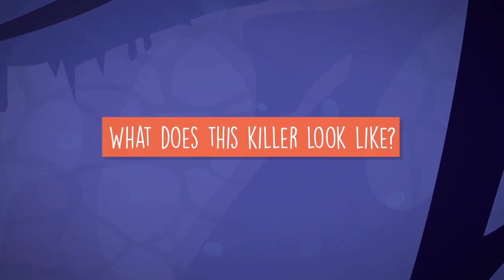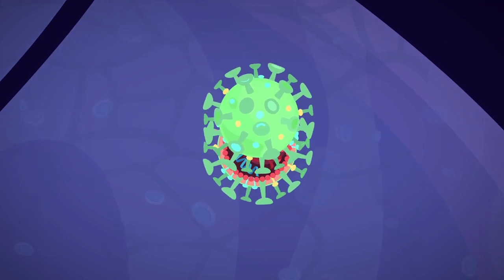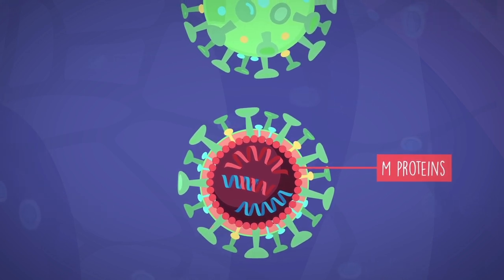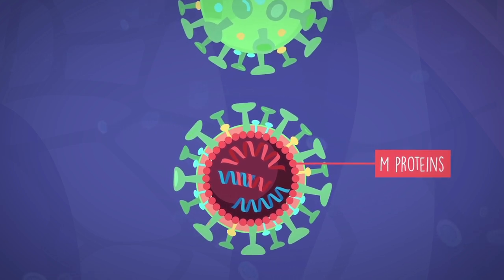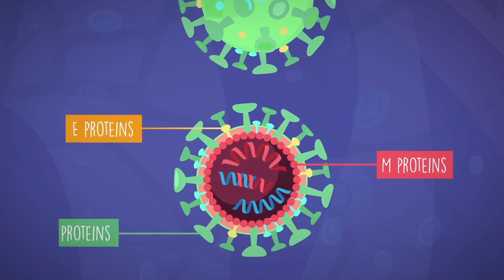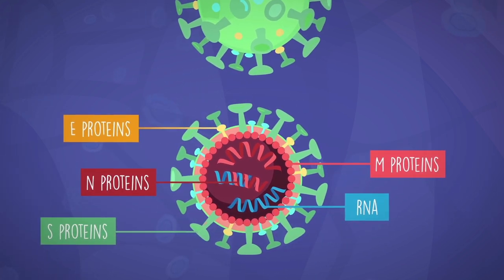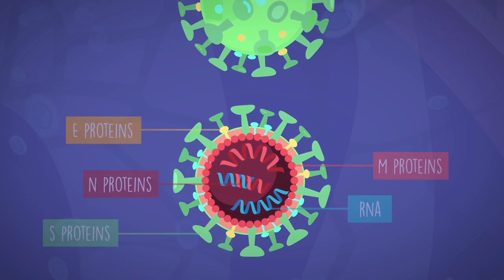What does this killer look like? Like other strains of coronavirus, SARS-CoV-2 is a particle of genetic material wrapped in proteins. M-proteins, multiple membrane spanning protein, make up COVID-19's structural shell, which protects a long string of genetic RNA, ribonucleic acid. E-proteins, envelope proteins, help S-proteins, spike proteins, latch onto and attack human cells.